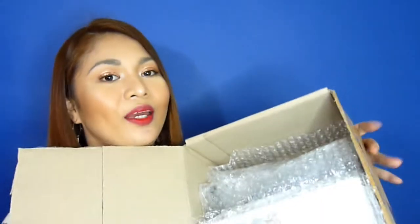This is how big the box is. And as you can see, inside the products are individually wrapped with bubble wrap. Let me go through them one by one and show them to you.